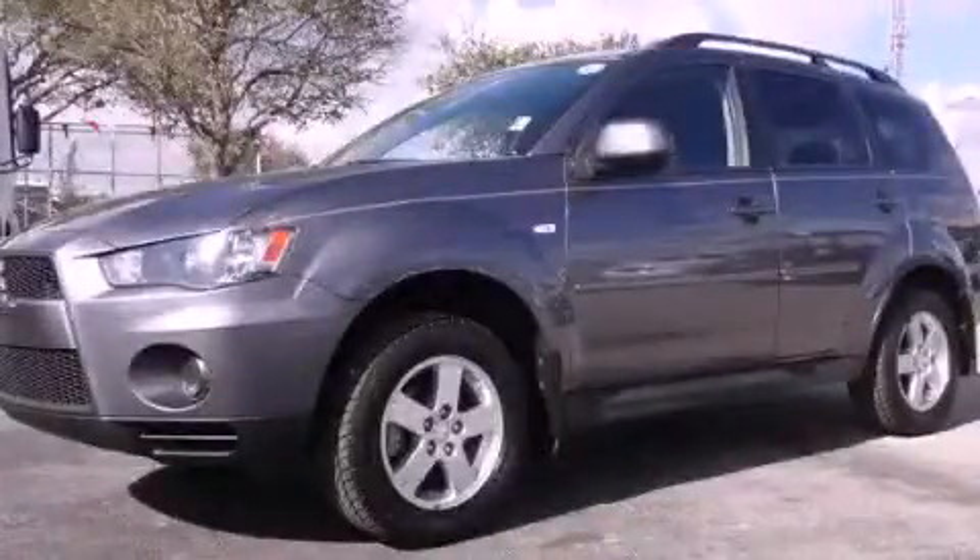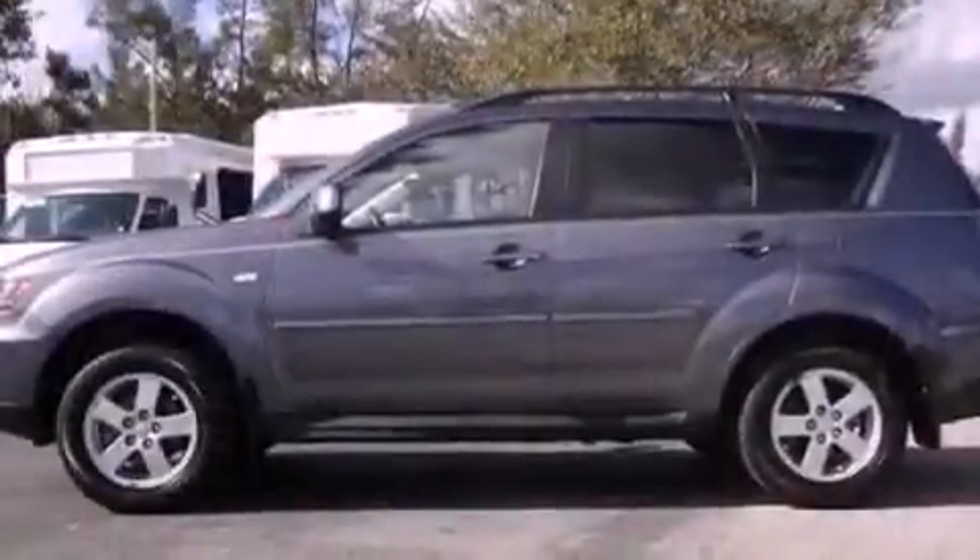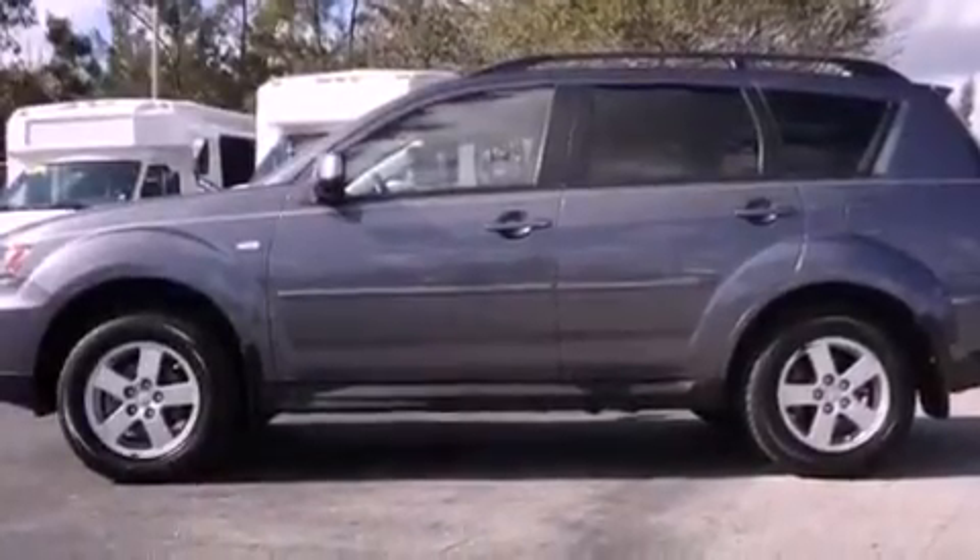This is a 2010 Mitsubishi Outlander — plenty of space for what you need. It features a four-cylinder engine and a continuous variable transmission.